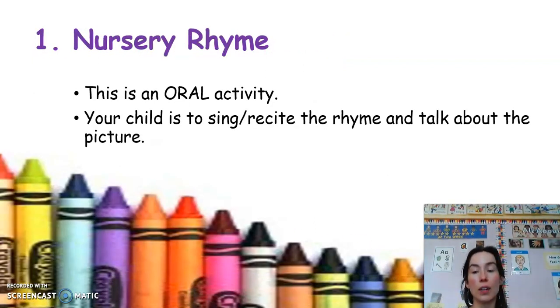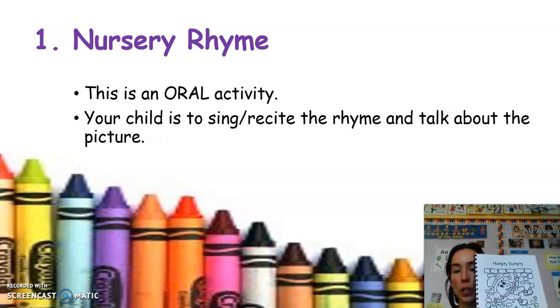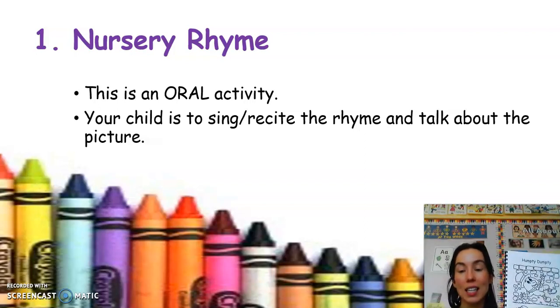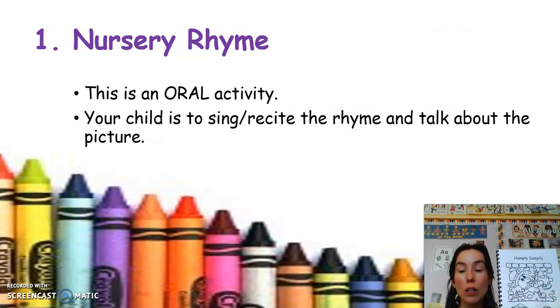The first thing in our homework is our nursery rhyme. Everyone has a nursery rhyme book in their homework folder, and we work on one nursery rhyme per week. This is an oral activity — there are some words at the bottom of the page but I'm not asking anyone to be able to read the nursery rhyme just yet. Your child would recite or say the nursery rhyme. Some supplementary activities would be to find words that rhyme — for example, Humpty Dumpty: wall, fall — can you think of another word that rhymes? Call, etc. All I'm looking for is that your child can say the nursery rhyme fluently and maybe find some words that rhyme.